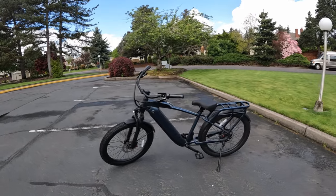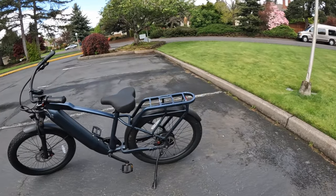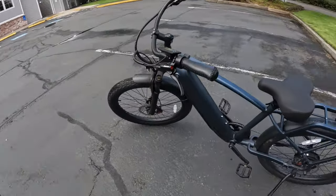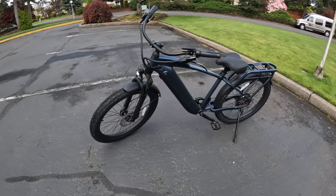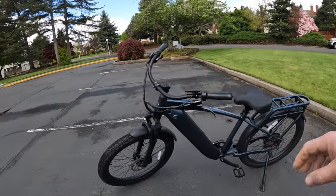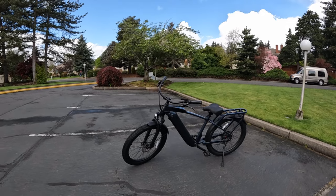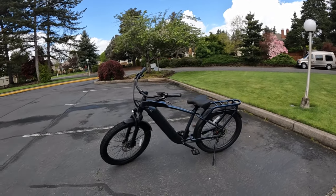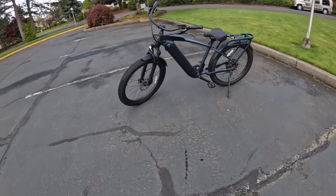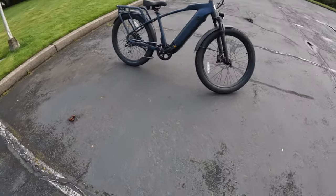Welcome back to the channel. On this video I wanted to show you the Ride One Up Cafe Cruiser. It's a little dirty at the moment because it's been out in wet weather. The reason I want to show you the bike is because it's on sale for a really good price right now — $1,095, down from $1,595, which is $500 below retail. I can vouch for this bike as being really good.